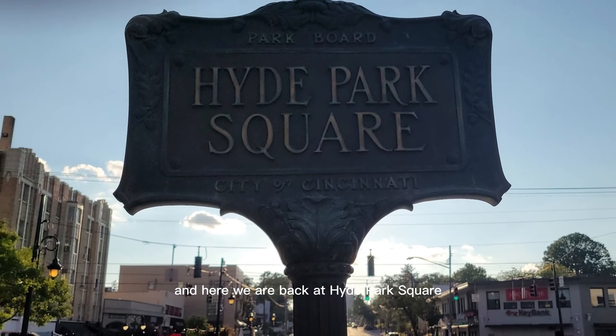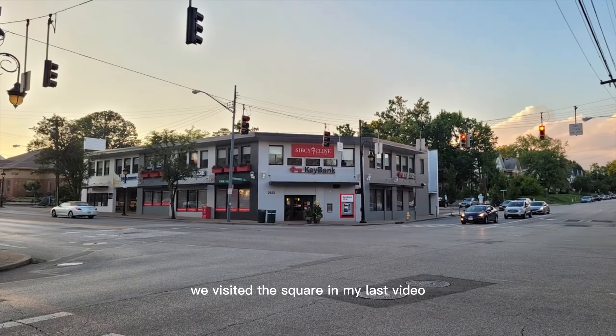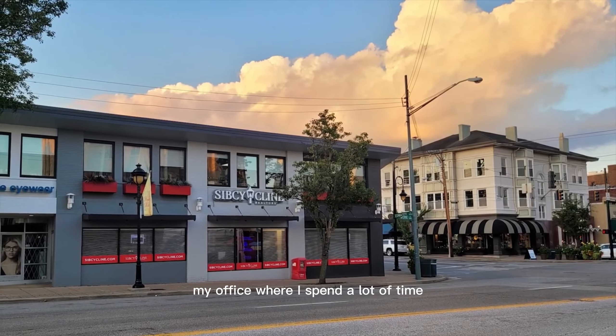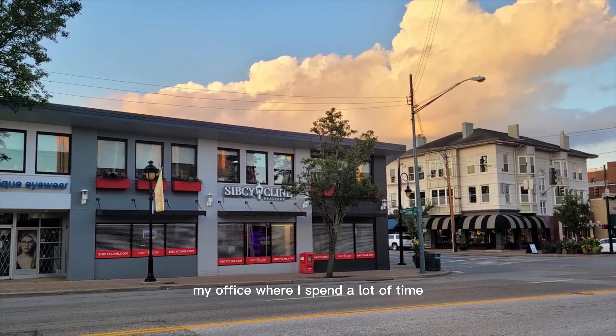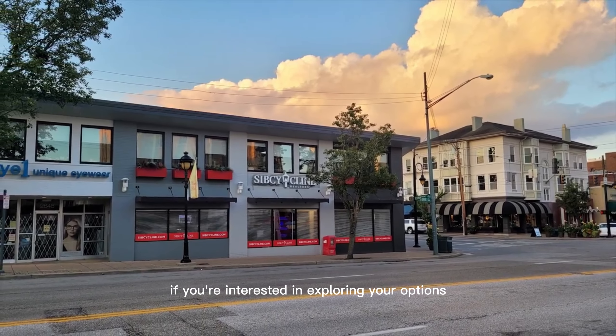We've come full circle and here we are back at Hyde Park Square. We visited the square in my last video. And here's a quick shout out to Sipsy Cline, my office, where I spend a lot of time helping clients find their just right fit home in the Cincinnati area.